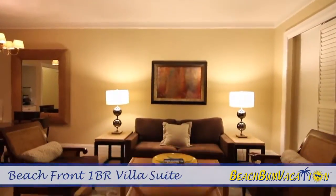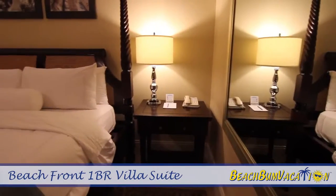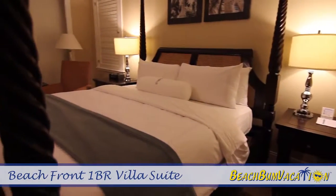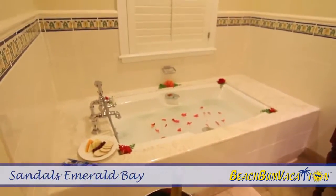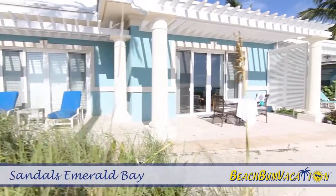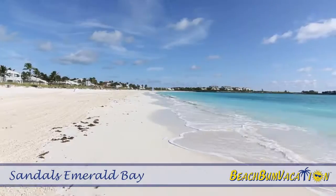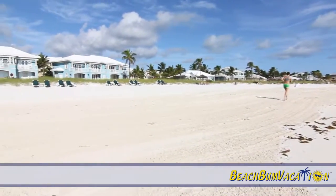The Prime Minister Honeymoon Beachfront Walkout one-bedroom villa suite at Sandals Emerald Bay in Great Exuma features an oversized bedroom and a large living room area separated by French doors. Opening up to your patio just steps from the beach in bright turquoise ocean waters makes this suite a top choice for those visiting this secluded and nearly untouched Caribbean destination.